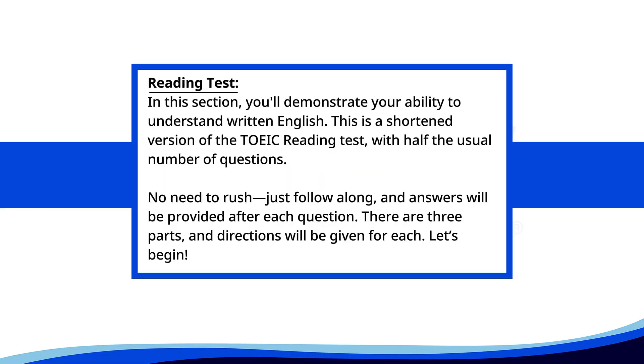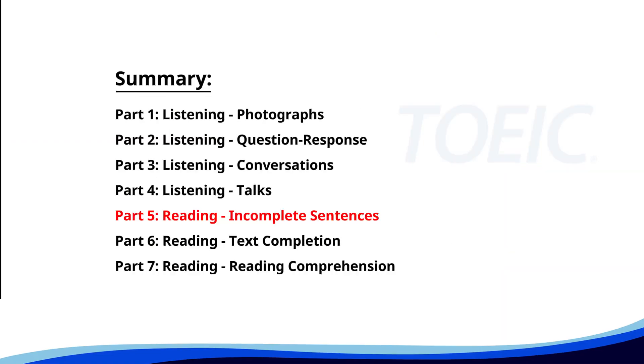Reading test. In this section, you'll demonstrate your ability to understand written English. This is a shortened version of the TOEIC reading test with half the usual number of questions. Just follow along, and answers will be provided after each question. There are three parts, and directions will be given for each. Let's begin. Time for the reading section. Let's start with Part Five: Incomplete Sentences. Fill in the blanks with the correct words.